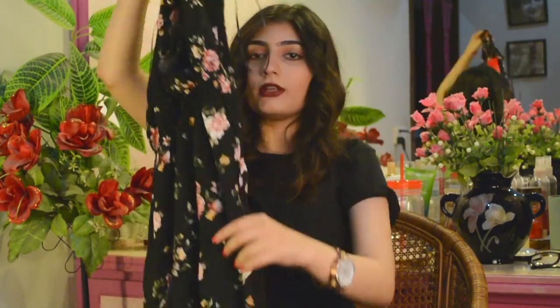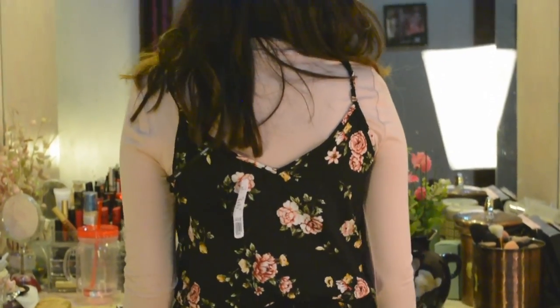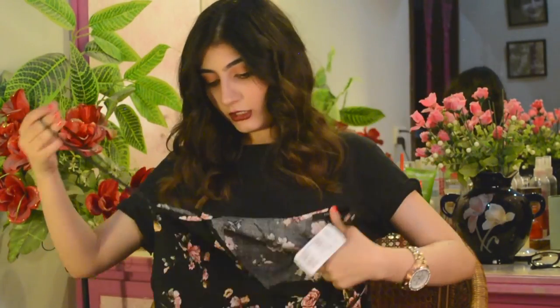This is the jumpsuit I picked up — it's really floral and so me. The best thing is it fits: it's an extra small, the legs fit, and it has elastic on the body so it cinches in and looks super flattering. I'm thinking of pairing it with a pale dusty pink or white t-shirt inside with some Converse.